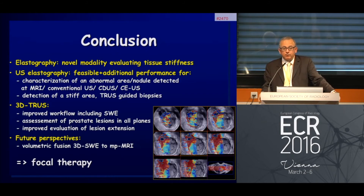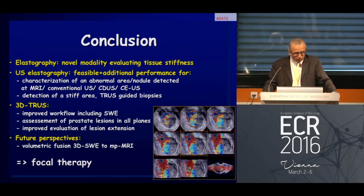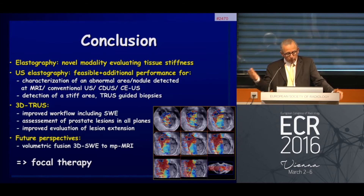In summary, ultrasound elastography is now feasible on 2D and 3D volumes. The 3D approach improves workflow, extends shear wave elastography to all planes, and better evaluates lesion extension. My dream is to be able to fuse the 3D volume acquisition with shear wave elastography and 3D volumes from multi-parametric MRI, which would really open the door to focal therapy. Thank you very much.